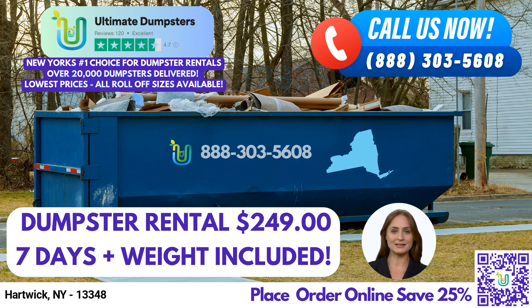Now let's talk about the dimensions of our dumpster sizes. Our 10-yard dumpster is 12 feet long, 8 feet wide, and 3.5 feet high. It's perfect for small projects such as home renovation waste, yard waste removal, and small business waste disposal.